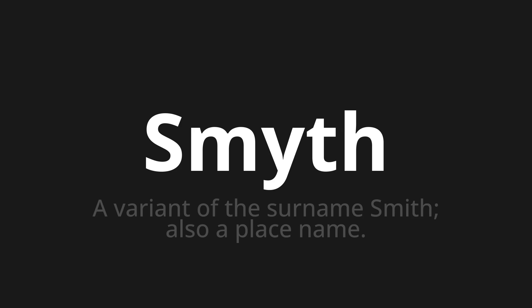Let's say it all together. Smyth. Smyth. Smyth.